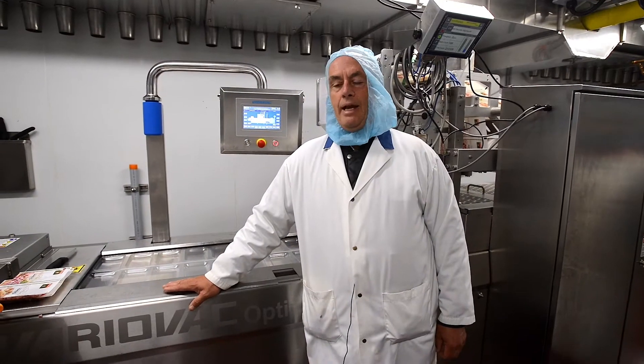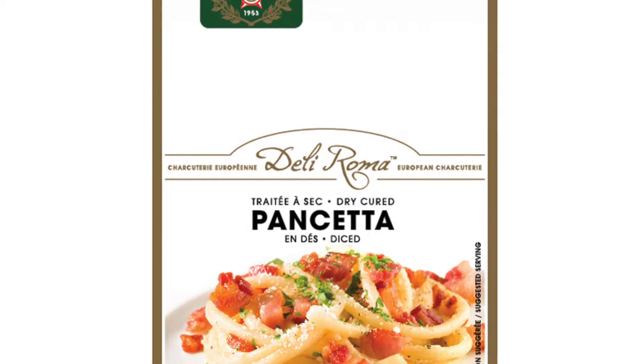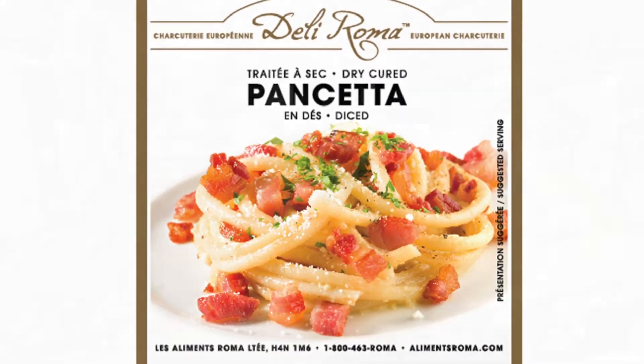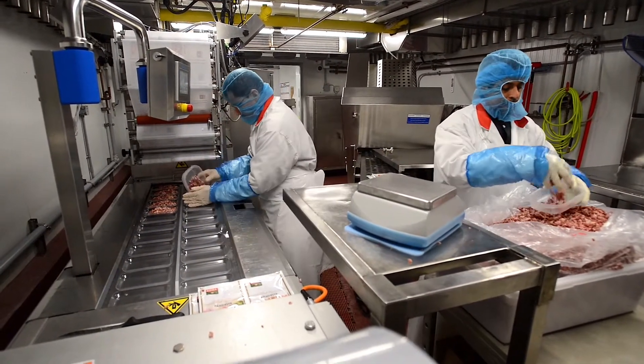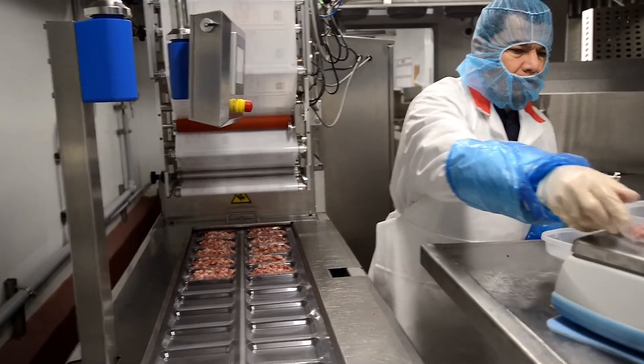At Roma Foods, we're packing our pancetta, which is basically an Italian-style bacon. Right now, the operator is adding the product to the preformed chamber. These are carefully weighed because of its price point — it's a very expensive product.